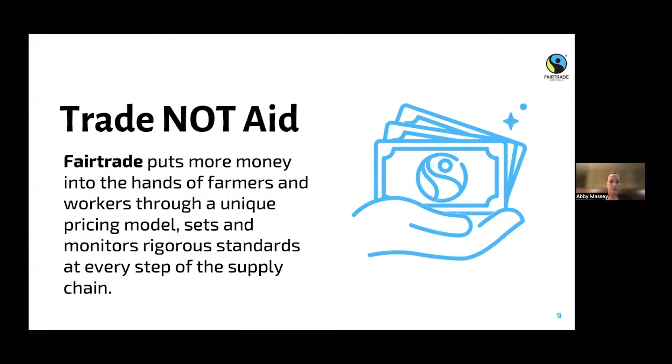Fair trade puts more money into the hands of farmers and workers, and sets standards at every step of the supply chain. So you know that the chocolate you're buying in the store is coming from a fair trade farmer, and that all of the steps in between — manufacturers, importers — have to go through different steps in order to be fair trade certified.